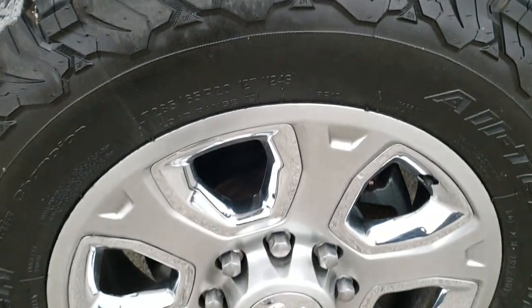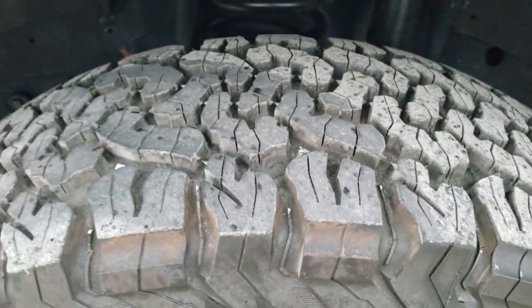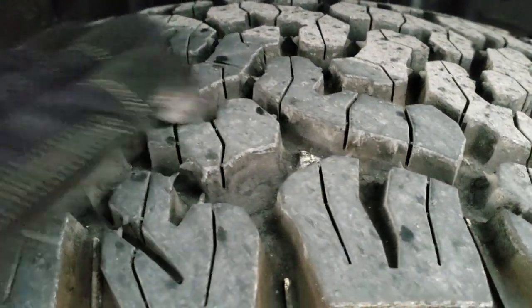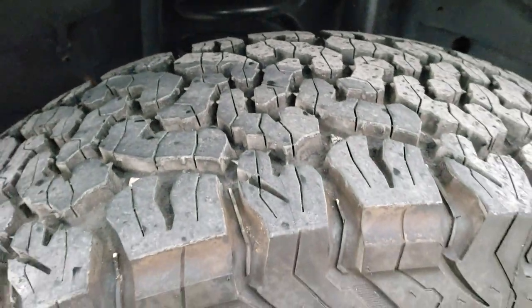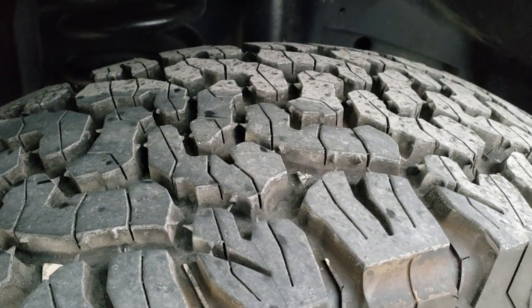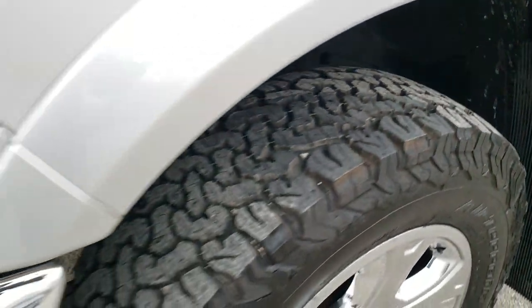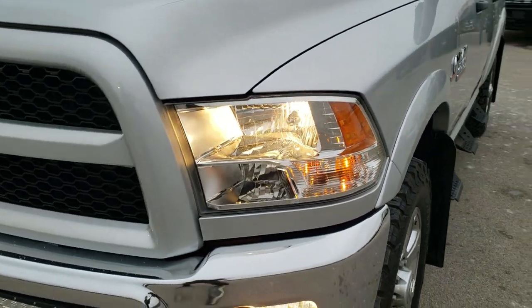It comes with the 20 inch painted alloy rims with the chrome pockets, and it has BF Goodrich All Terrain LT 285/65R20 tires. These tires are basically brand new — just about all the tread left on them. If we didn't put them on during our safety inspection, they were put on very recently. I'd say 95 to 100% of the tread is left.